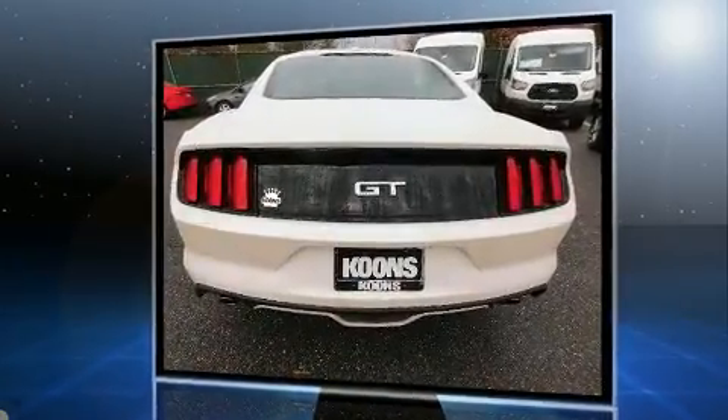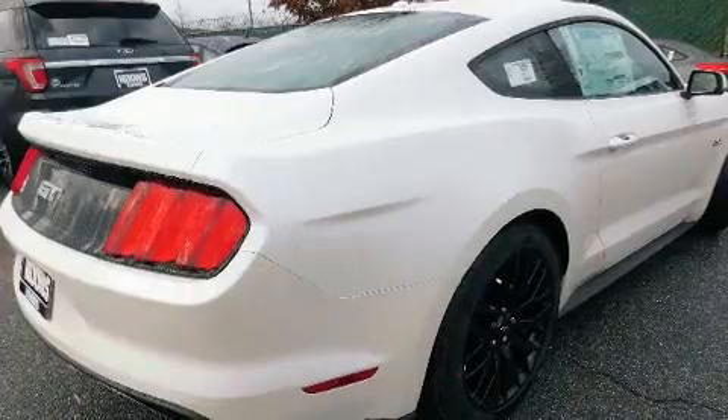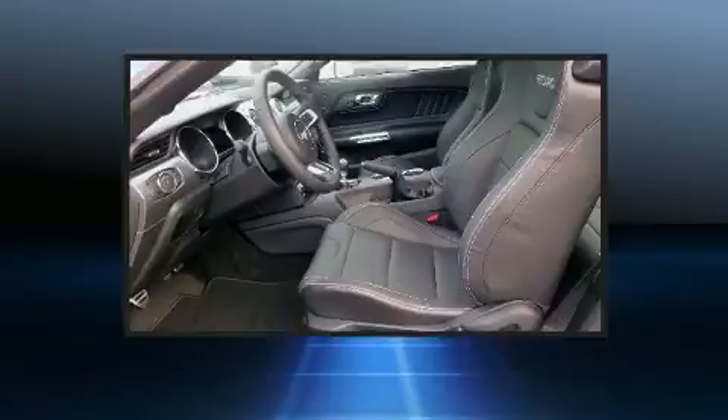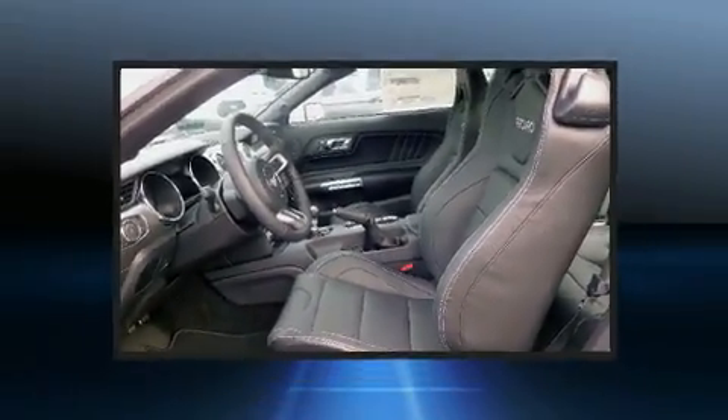It distinguishes itself from the competition with features such as adjustable headrests in all seating positions, power front seats, fully automatic headlights, remote keyless entry, and a split folding rear seat.